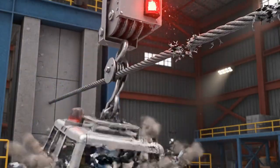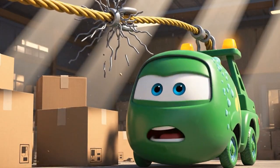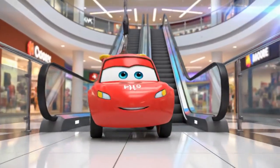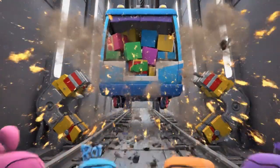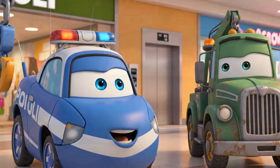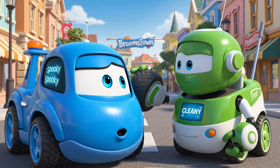No, Spooky! The elevator is unstable! Leave the boxes! Your safety is more important than things! Okay! Pull me up! It's heavy! On three! One! Two! Three! I'm out! I'm safe! I'm sorry, Cleanie! I was impatient! I shouldn't have ignored the alarm!